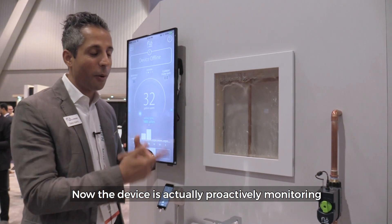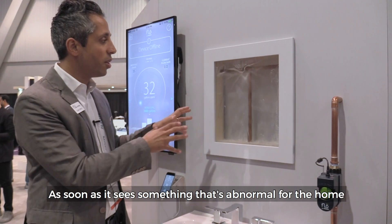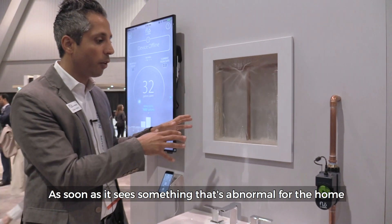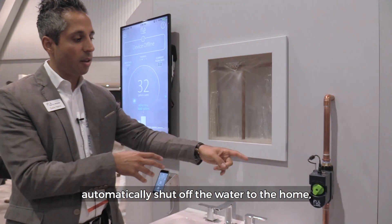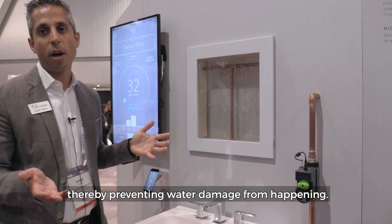The device is proactively monitoring to see whether water flow is normal for the home. As soon as it sees something abnormal, the device will automatically shut off the water to the home, thereby preventing water damage from happening.